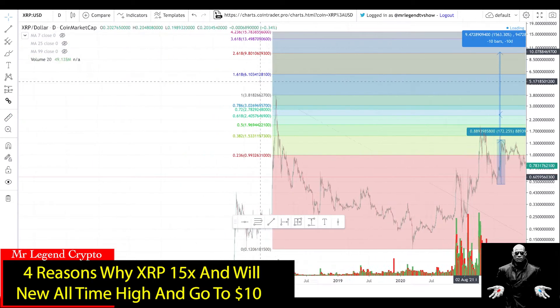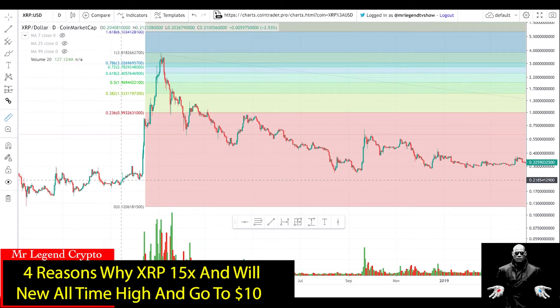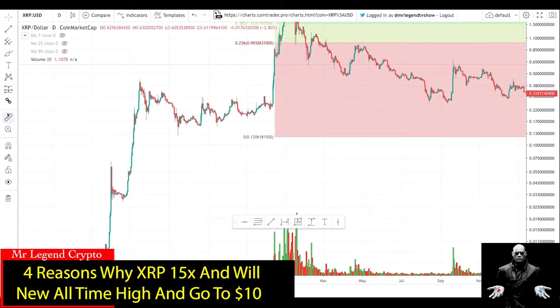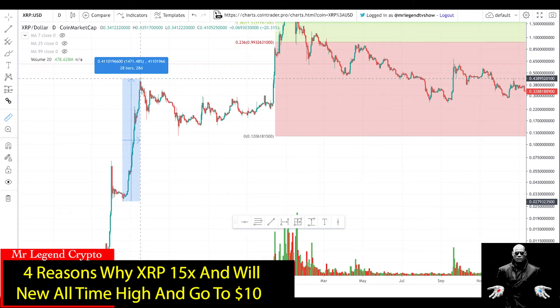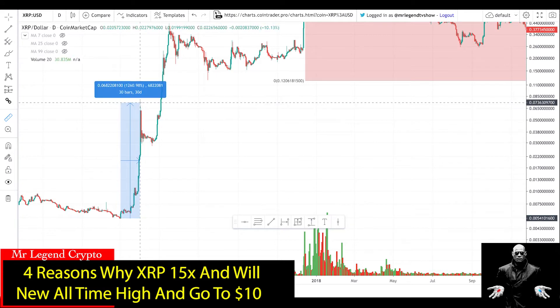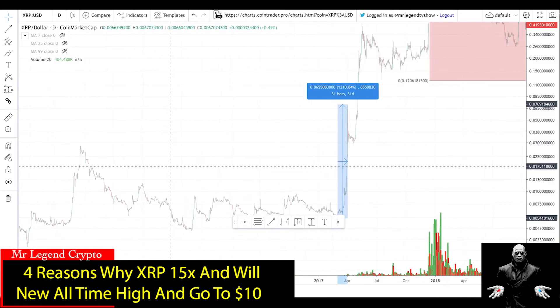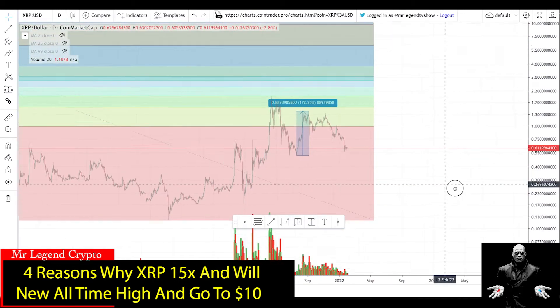You might be wondering about the timing. Every time XRP has pumped in the past, those pumps have come within a period of about 30 days and very fast. One pump happened in 32 days and was a 16x. Another in 2017 was 14x in 28 days. Yet another in 2017 was a 12x in 30 days. So the next pump I'm expecting from XRP is like a 15x from current prices, taking us to $10.